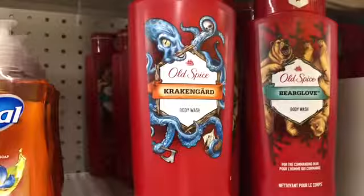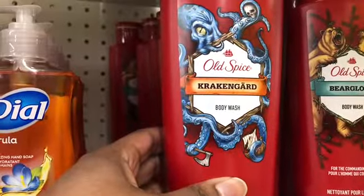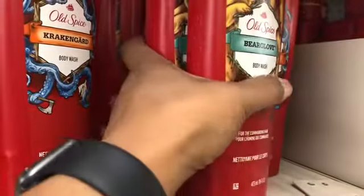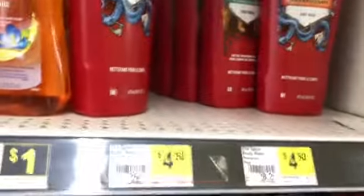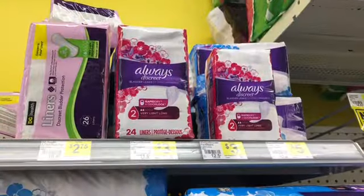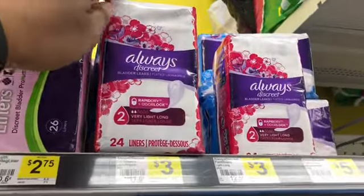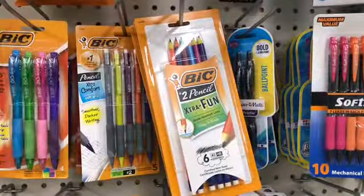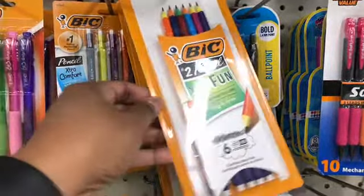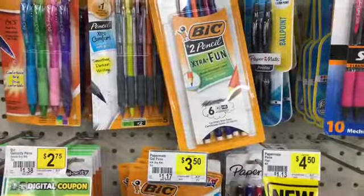The next item I'm picking up is the Old Spice body wash. I'm going to pick up two — these are $4.50 — and I'll get two of the Bear Glove. We have a $5.49 digital coming off those two. Next I'm picking up the Always Discreet pads, these are $3 and we have a $2 digital. Then the BIC Extra Fun pencils, these are $1.25 and we have a $1 digital making them 25 cents.